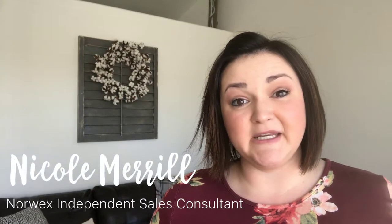Hey, I'm Nicole Merrill and I'm an independent Norwex sales consultant. I want to talk to you a little bit about ditching the plastics in your home. Norwex is known for being the lead innovator in microfiber cleaning and using just water to reduce the amount of harmful chemicals in your home.